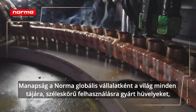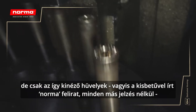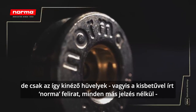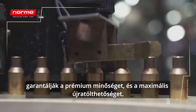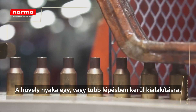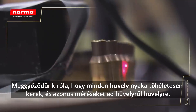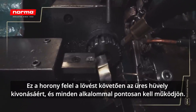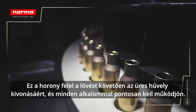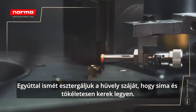Today, as a global company, Norma manufactures cases all around the world for a wide variety of purposes. However, only cases where the head stamp shows Norma written in lowercase letters and no marks on the sides carry our guarantee of premium quality and maximum reloadability. The case neck is formed in one or more steps. We make sure that each case neck is completely round and contains exactly the same measurements, case after case. An important step is to lathe the extraction groove, which ensures the extraction of the empty case after firing and needs to work flawlessly every time. We also ream the case opening once again so it becomes smooth and completely round.